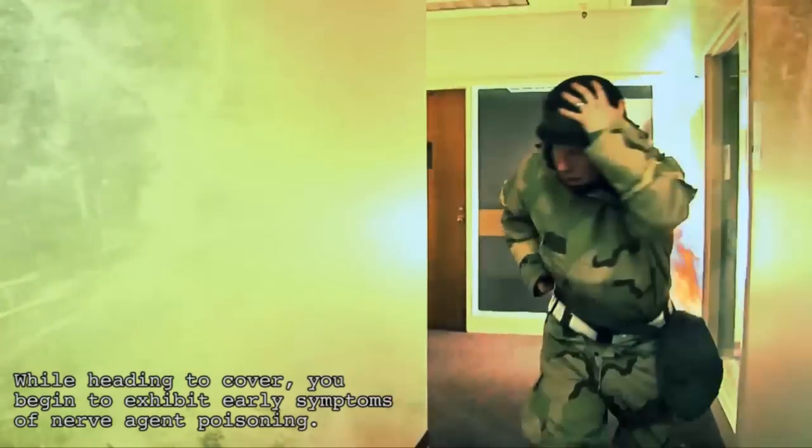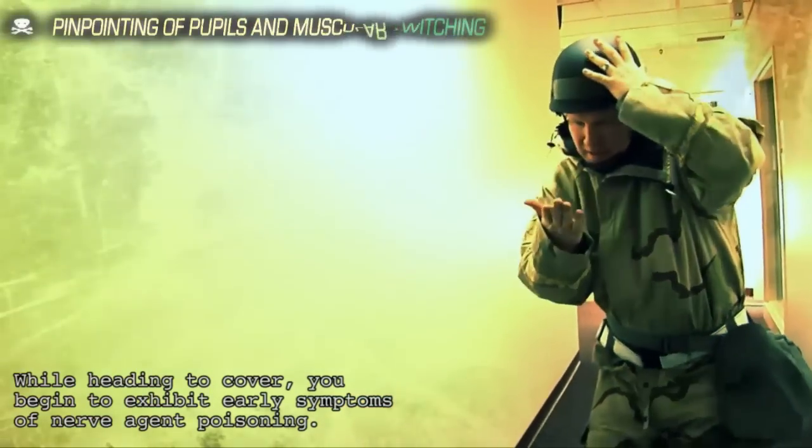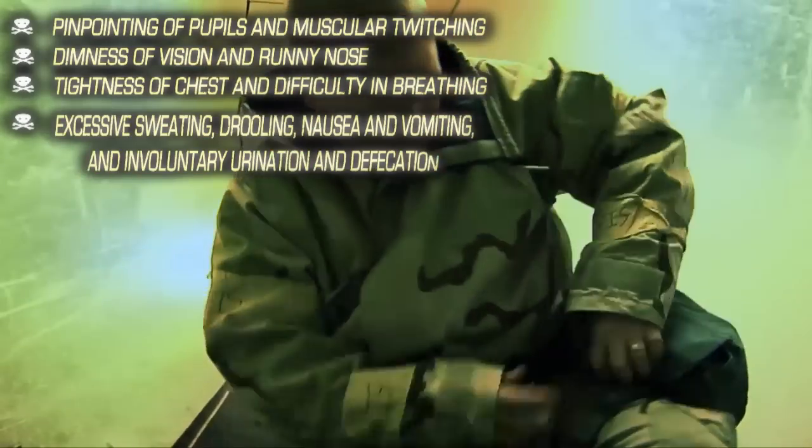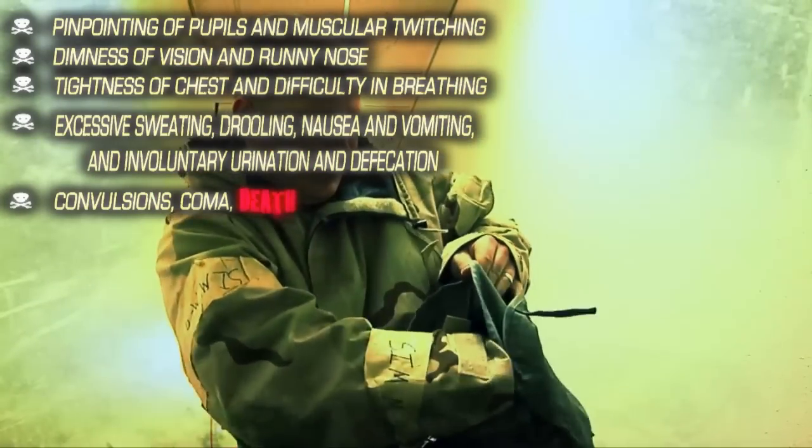Your installation has come under attack. While heading to cover, you begin to exhibit early symptoms of nerve agent poisoning. You immediately don your protective mask, but it's too late. You must administer self-aid.